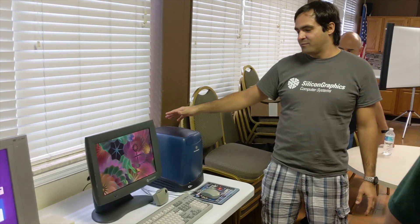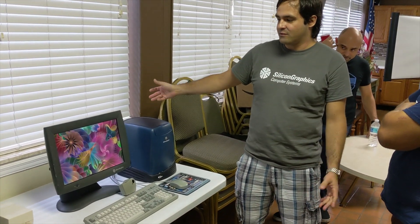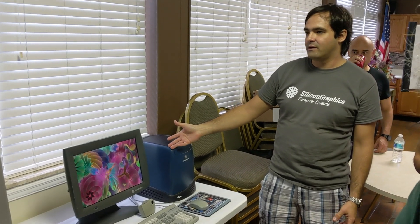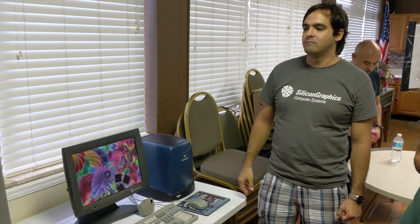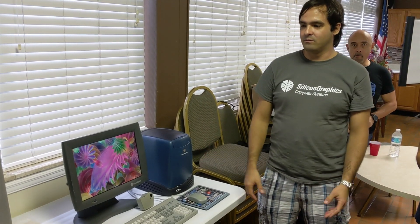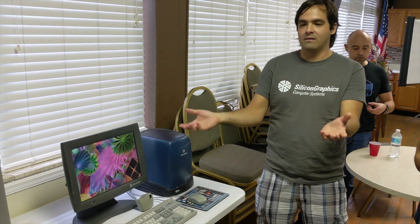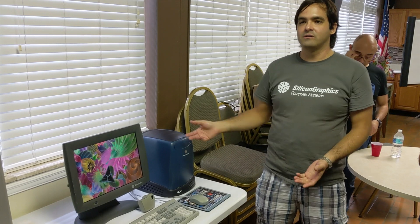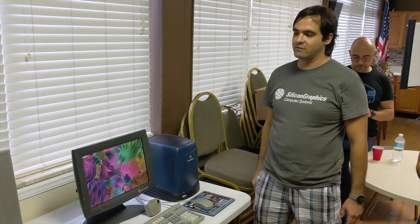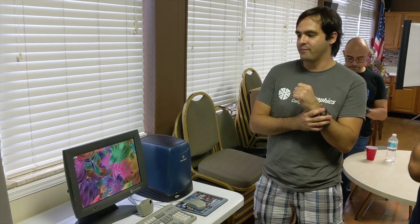This computer was mainly used for computer graphics, 3D rendering, and 3D modeling. It came out in the early 90s. Back then, this was the computer to go to if you wanted to produce a movie. Toy Story was modeled and animated on a Silicon Graphics computer — the first Toy Story movie.